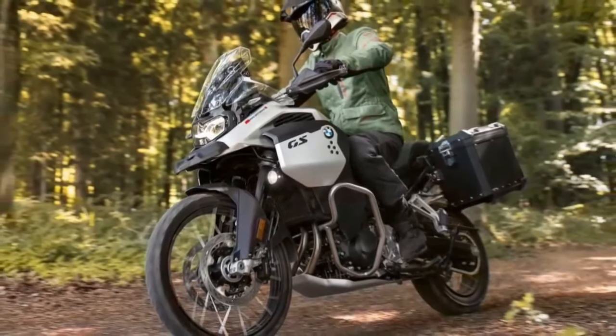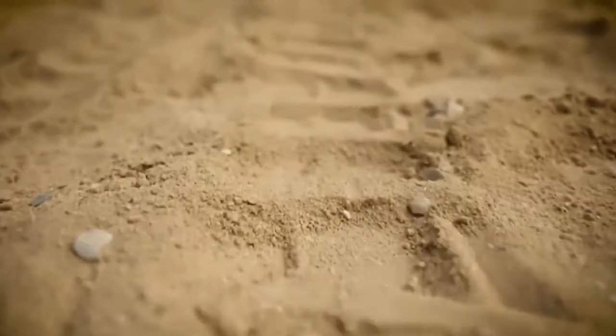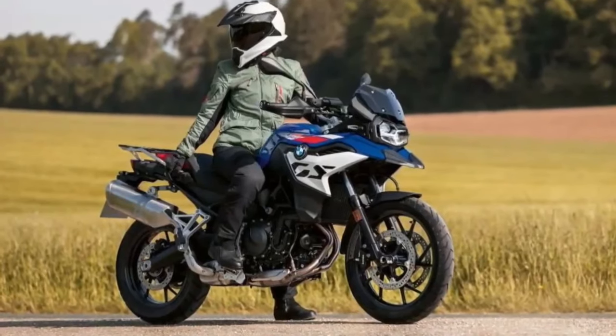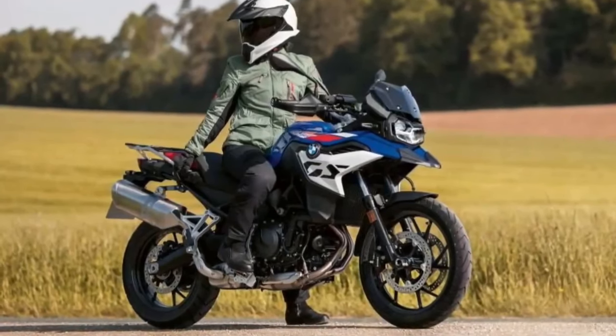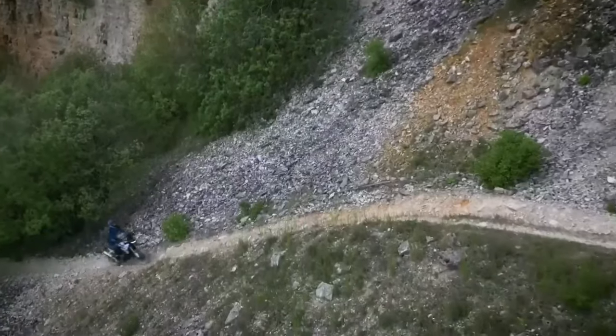There's a new LED headlight up top flanked by new side fairings. You no longer get the front beak, which creates a much more compact fascia. The sharp tail end features three-in-one LEDs that function as turn signals, brake light, and hazard lamps — the same setup as the S1000RR.